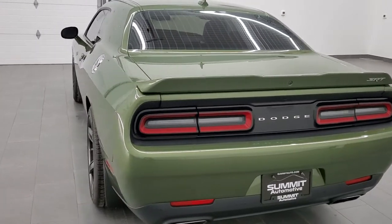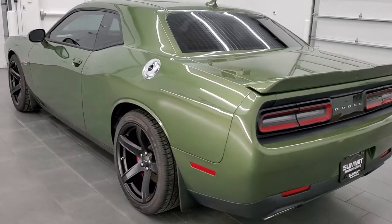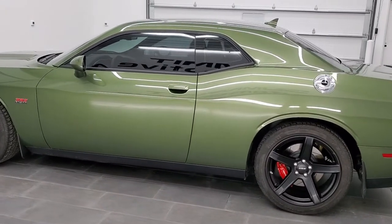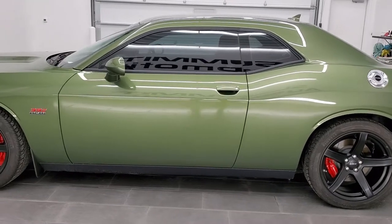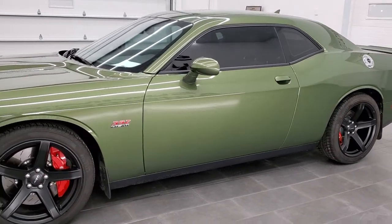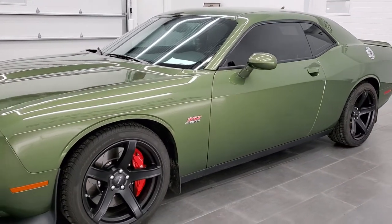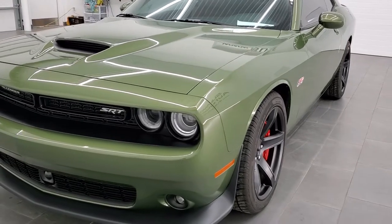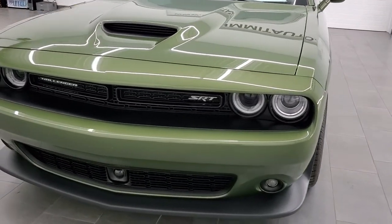This 2018 Dodge Challenger has a 6.4 liter V8 Hemi engine that puts out 485 horsepower. All of our vehicles go through a 130-point state of Wisconsin inspection process, get a fresh oil and filter change, all the fluids get checked and topped off, and they go through 100% mechanically before being made available to our customers.